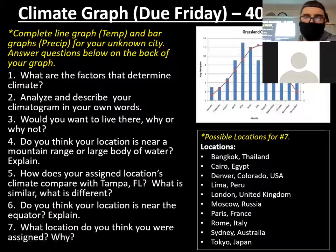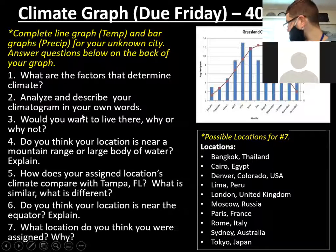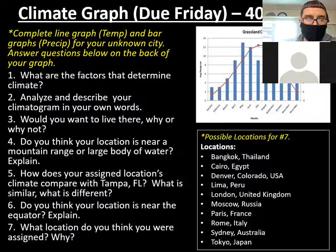These are the questions we need to answer on the back of our climate graph. You've got the line graph and bar graph from the numbers in the videos and documents I posted for that, and then we've got these seven questions — just write the number and then your answer. Go back to page 15 where we left off on La Niña and El Niño.